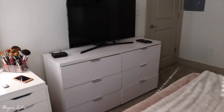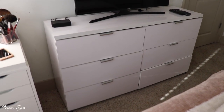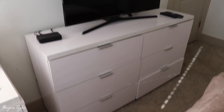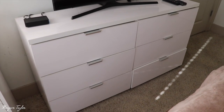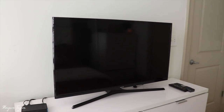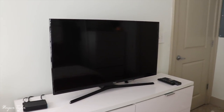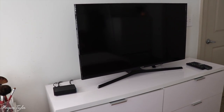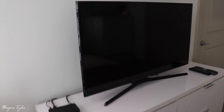Turning around, we have my TV and another dresser. This dresser is also from Overstock — I got it to match my side table. My TV is I think 48 inches and it's from Groupon; it was like $270, which was a really good price.